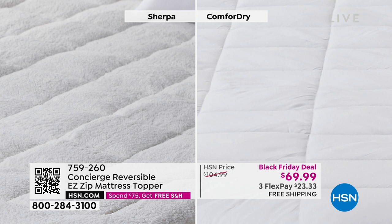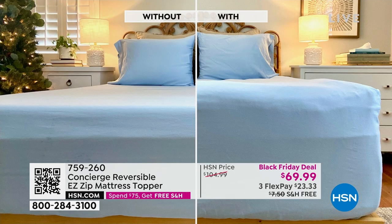These shots really show you the two different sides — both the faux sherpa and the comfort dry microfiber side. Look at the difference in the bed. Which one is more inviting? That's my daughter's room, and her mattress is a memory foam mattress. Look — it's fluffier, loftier, the bed looks more inviting. Think about if you have a thin mattress, a fold-out sofa, or an air mattress — that's what the guests are going to be sleeping on.